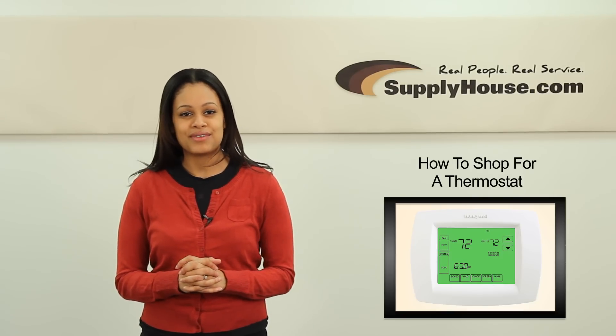Hi, this is Stacey from SupplyHouse.com and in this video I'm going to tell you everything you need to know when shopping for a thermostat.